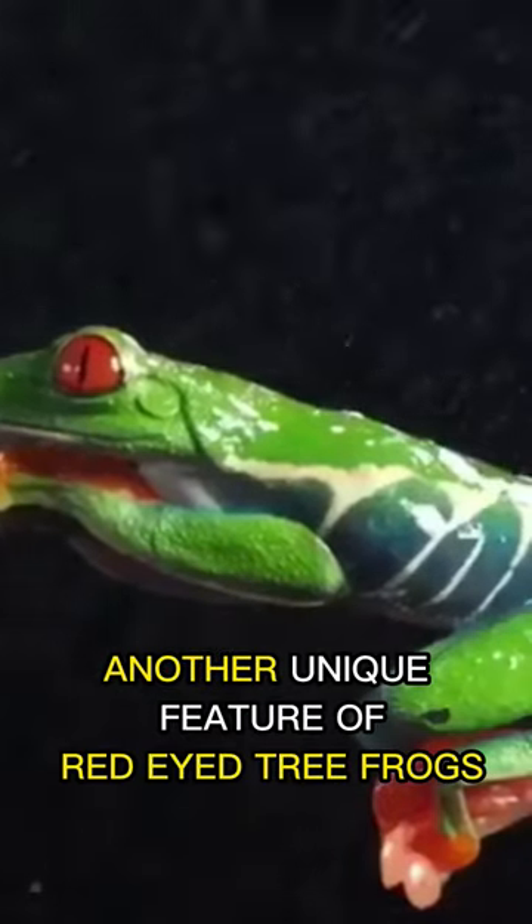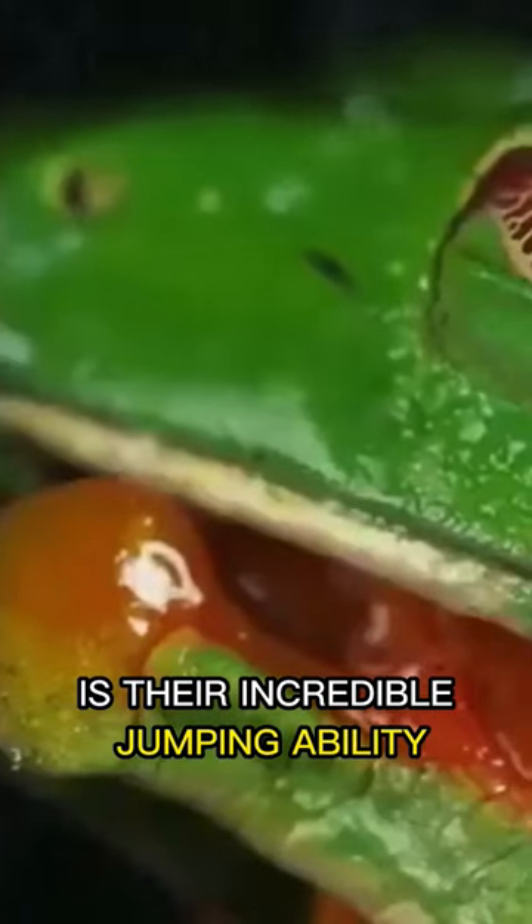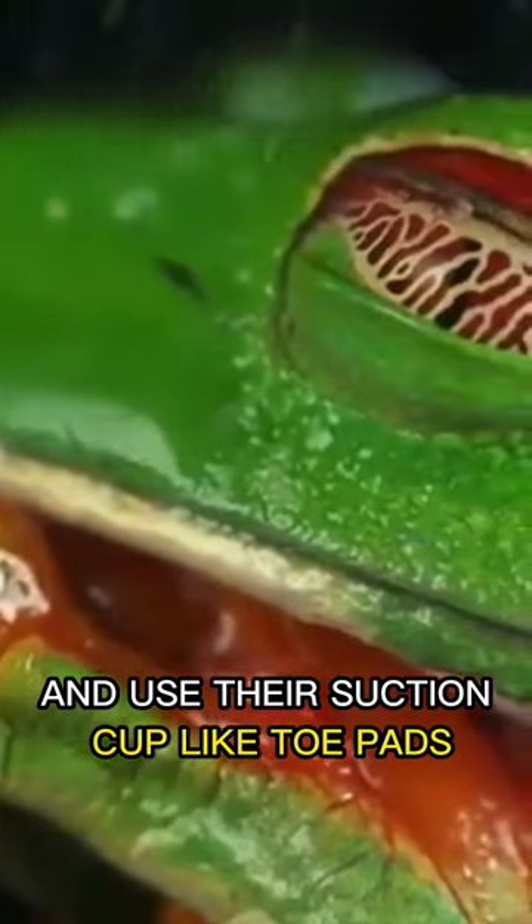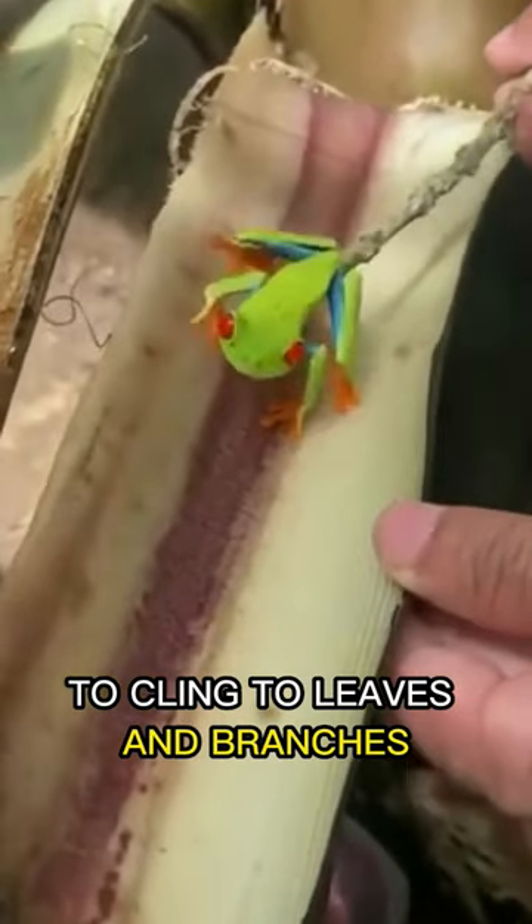Another unique feature of red-eyed tree frogs is their incredible jumping ability. They can jump up to 10 feet high and use their suction cup-like toe pads to cling to leaves and branches.